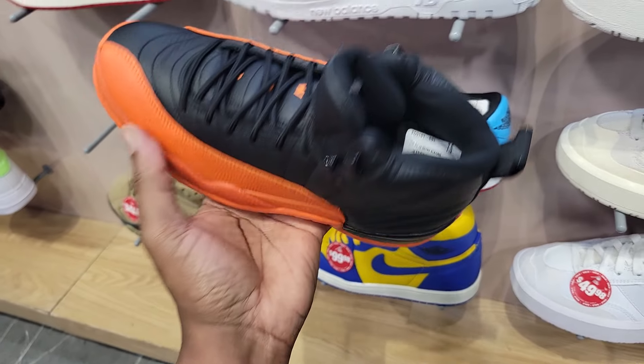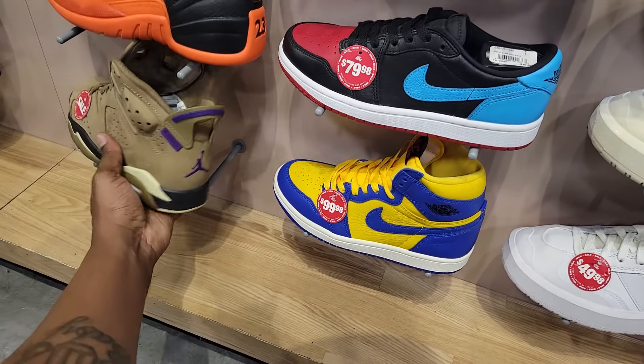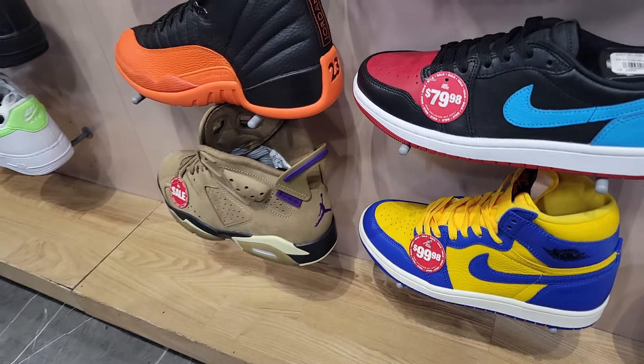Not sure what these are going for. Still full retail on this Jordan 12 — definitely clean, I think it should be marked down. And they do have these down to 159 on the Jordan 6. I think they're cheaper than that, right? Shouldn't that be cheaper than that?